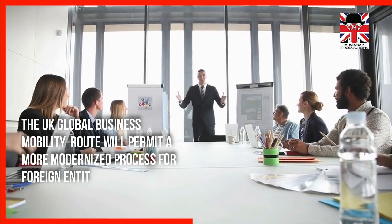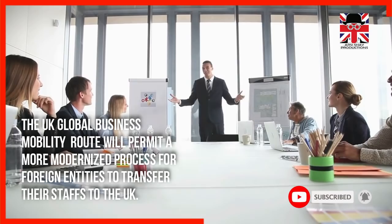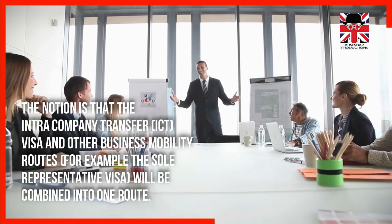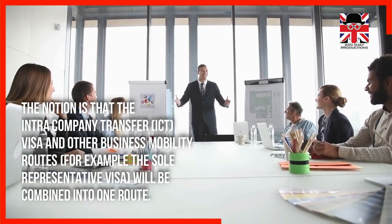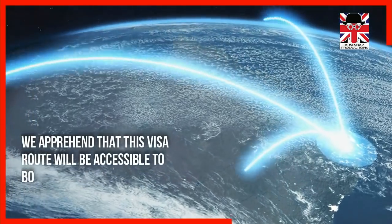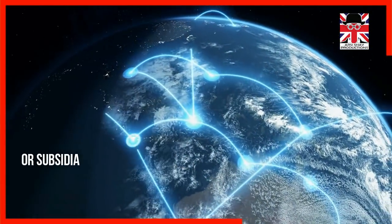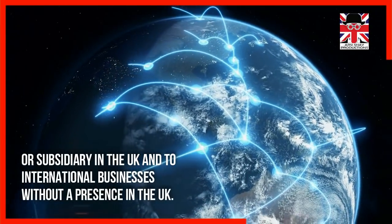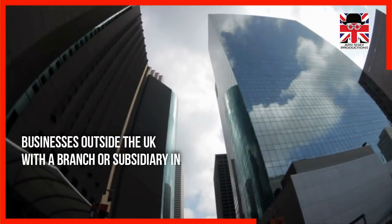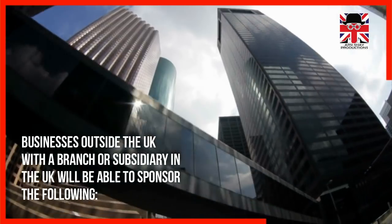The UK Global Business Mobility route will permit a more modernized process for foreign entities to transfer their staff to the UK. The intra-company transfer visa and other business mobility routes, such as the Sole Representative Visa, will be combined into one route. This visa route will be accessible to both overseas businesses with a branch or subsidiary in the UK and to international businesses without a presence in the UK.